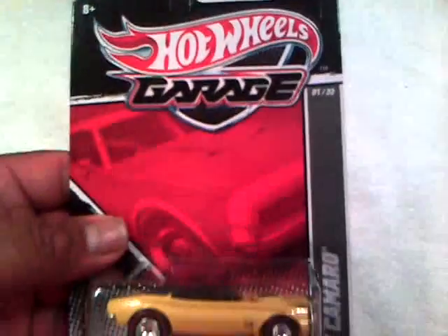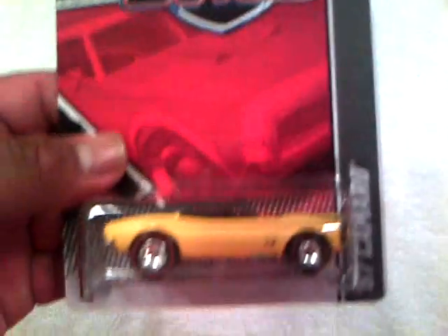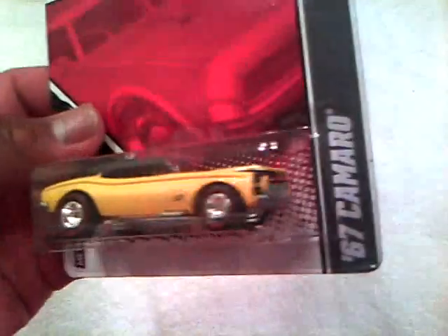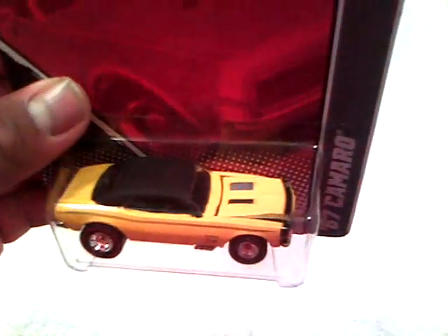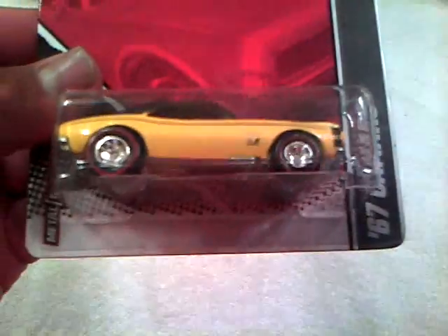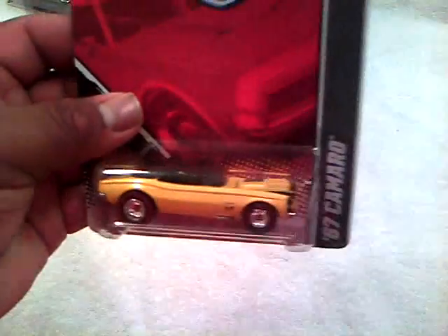And then I got the '67 Garage car from him. Pretty cool. It's not the painted engine. I've been waiting on this one for a while too. Red line wheels, centerline wheels, red line tires, red and black, yellow and black. Metal base, metal body. This is one of my favorites also.